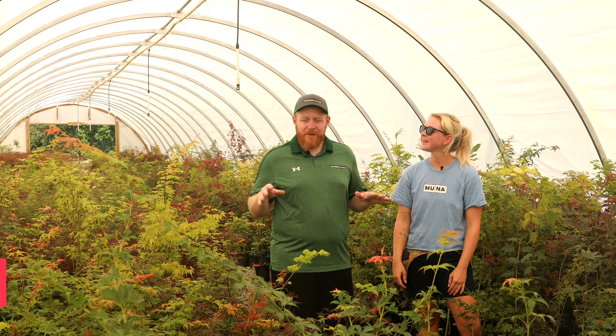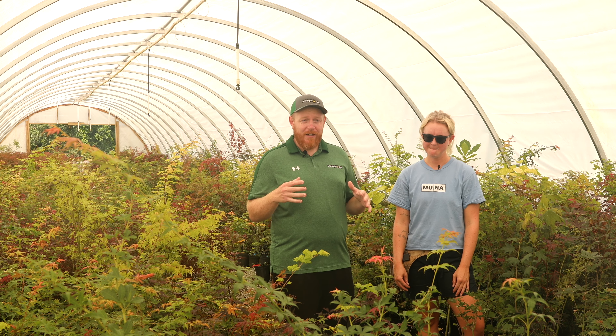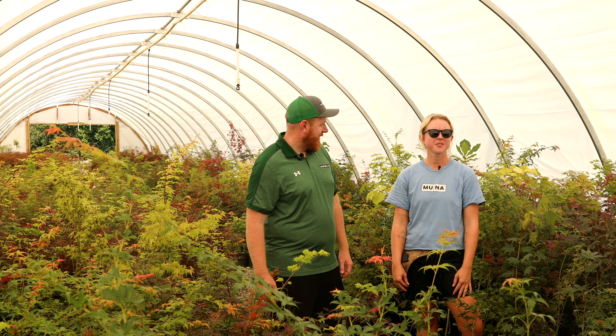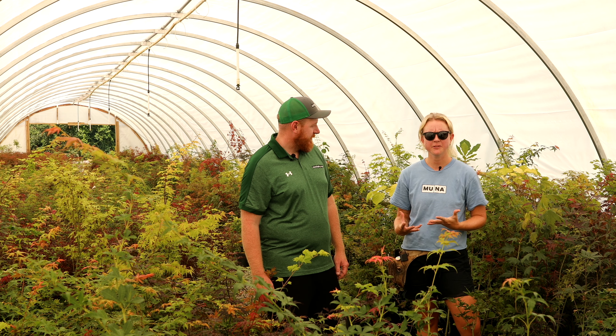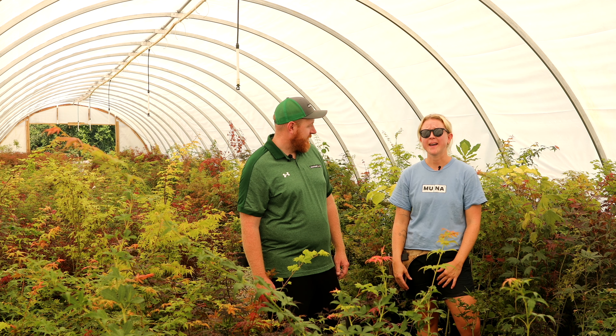Kylie does everything here at the nursery — from helping teams weed, helping ship, moving plants. Whatever you can think of, Kylie handles all aspects here at Mr. Maple. What's your favorite part about working here? Oh my gosh, so many things. Honestly, just getting to work outside every day, getting to be with trees and nature.